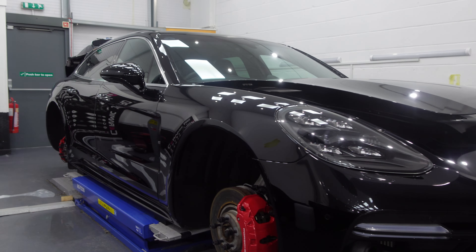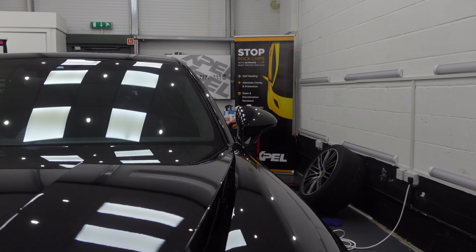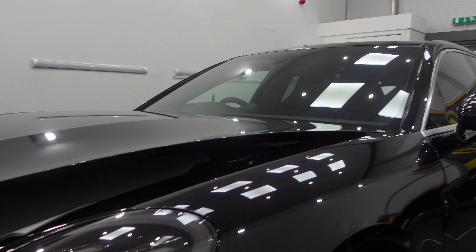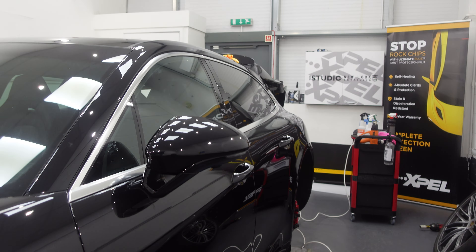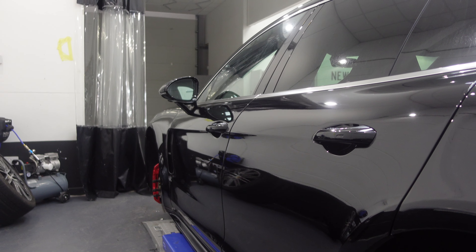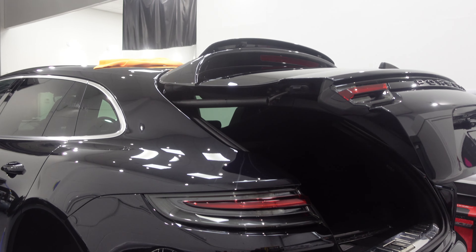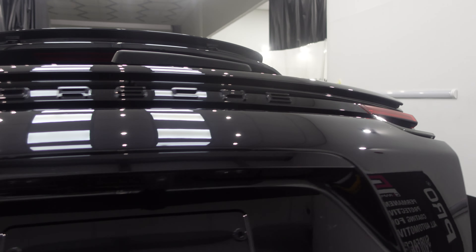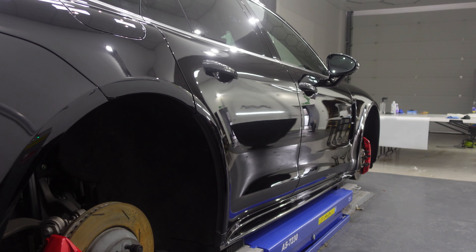Right then guys, we're now at the end of Tuesday. The main focus for today was the Porsche Panamera Turbo — this has now had full car PPF applied. The bonnet, wings, bumpers, doors, wing mirrors, side skirts, A-pillars, and rear quarters — all exterior painted surfaces have now been protected with Xpel Ultimate Plus. The customer will get a 10-year warranty on the film.